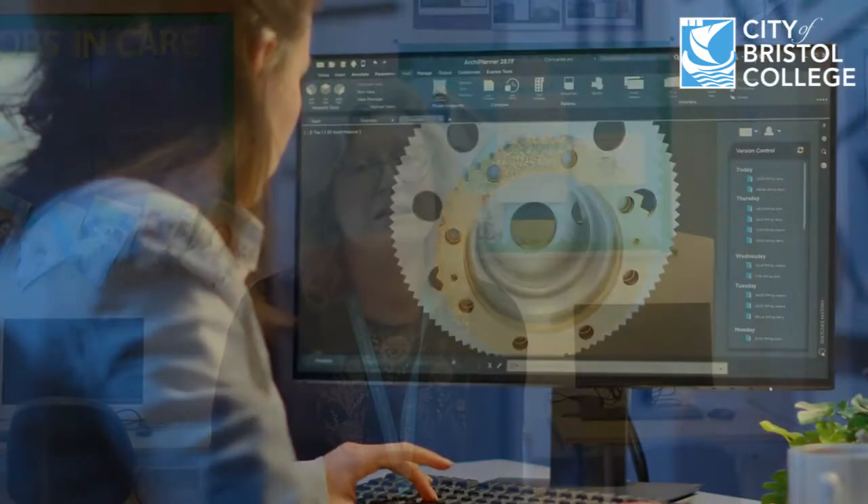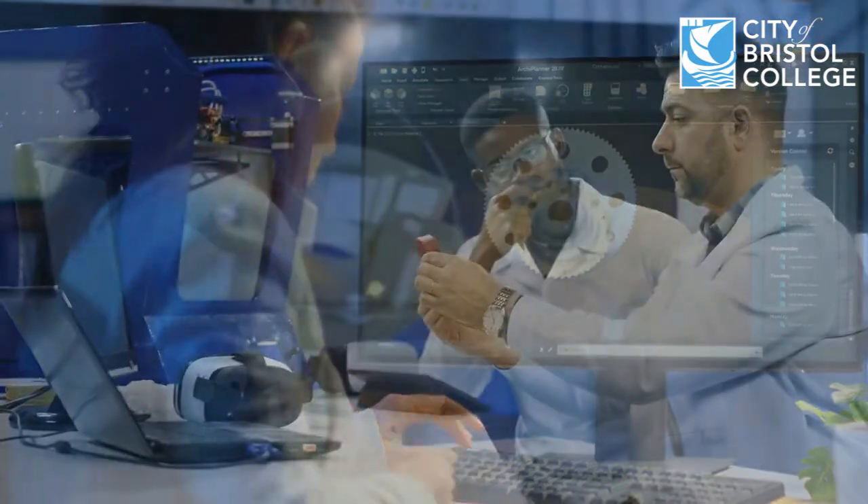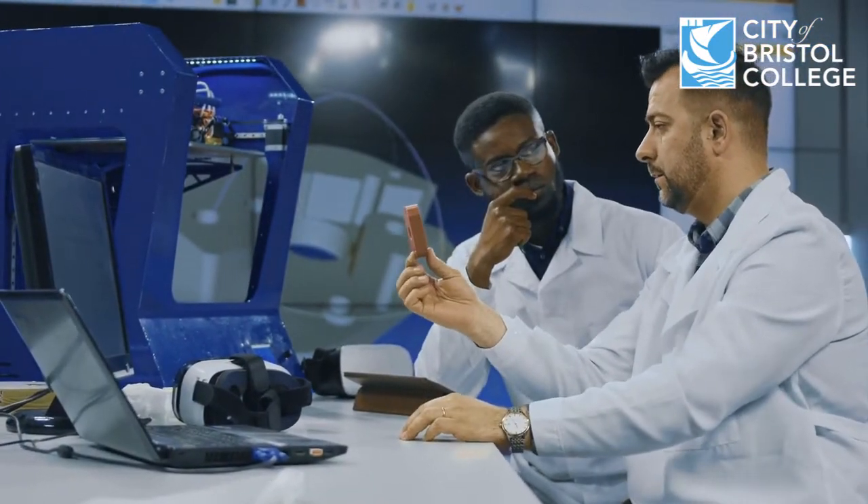In physics, you'll do broadly the principles of physics, including the electrical and mechanical, that kind of thing. You'll do a specific unit on astrophysics and then a project which, with guidance, you choose your own topic and that could be something personal to you that's of interest.